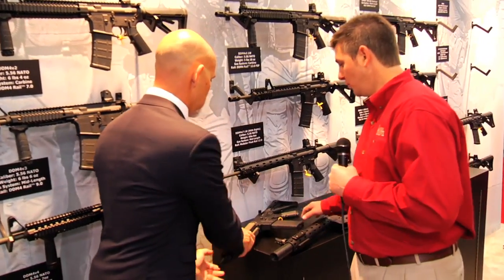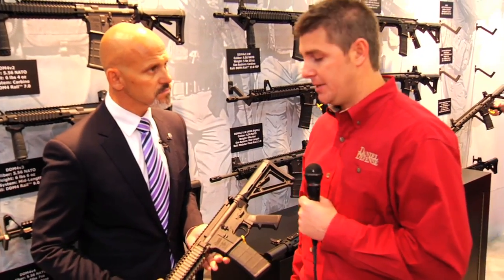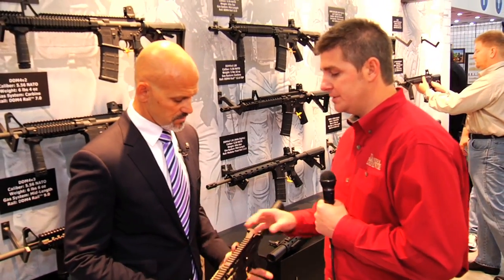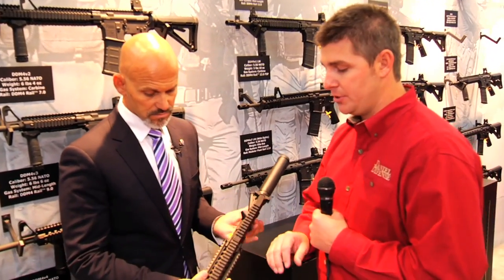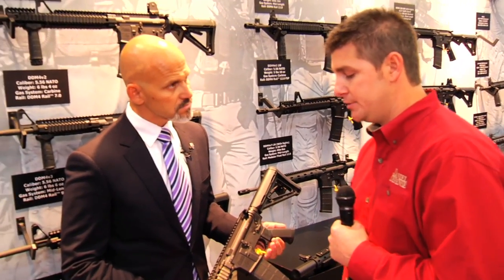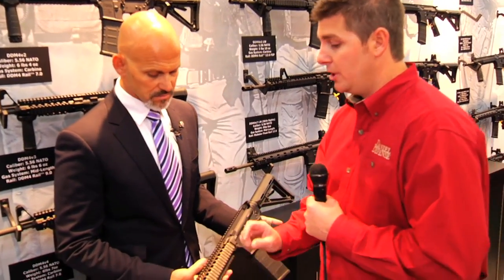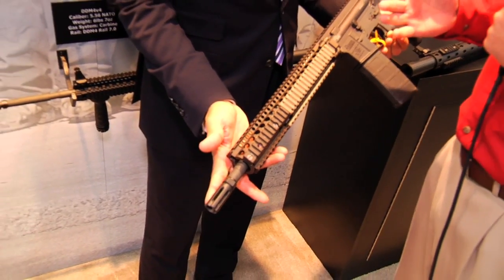This is the M4A1. Daniel Defense is well known for our contracts with Special Operations Command and providing firearm solutions to Special Forces soldiers. We wanted to take a particular configuration of a firearm that we sell to Special Operations Command and market it to the U.S. commercial market. So we partnered with one of our distributors, AccuSport, to do an exclusive M4A1 variant. The unique thing about this gun is it has a 14.5-inch barrel, but it has a permanently attached flash hider so that it is not an NFA firearm.